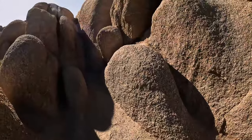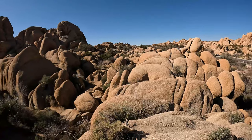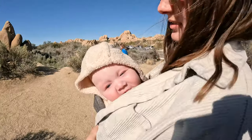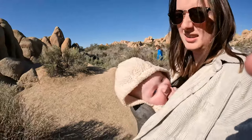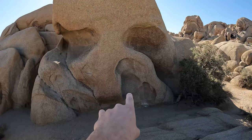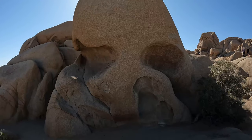Actually we're not headed to Arch Rock — we're headed to Skull Rock right now. It's right off the edge of the road and it's supposed to look like a skull, so it looks like it's gonna be pretty cool. And here it is — you have the mouth right there, the nose, the two eyes, and yeah it does look like a skull.